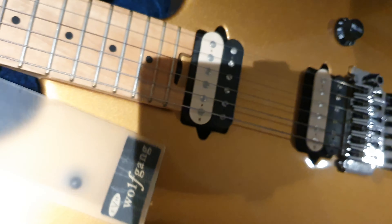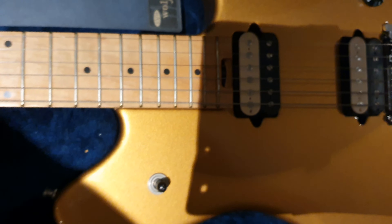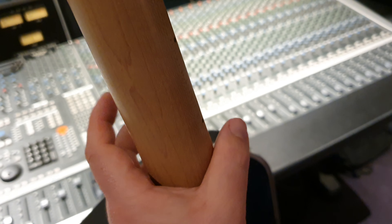Beautiful fretboard. This guitar is very agile, very light and nimble. The neck is extremely comfortable, especially for me — I've got short, chunky sausage fingers.